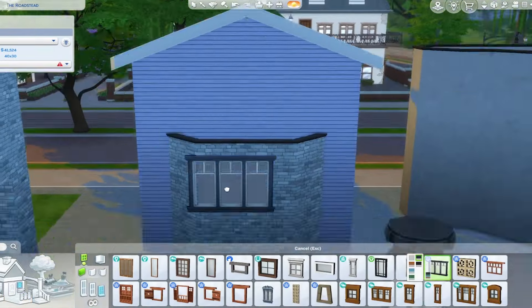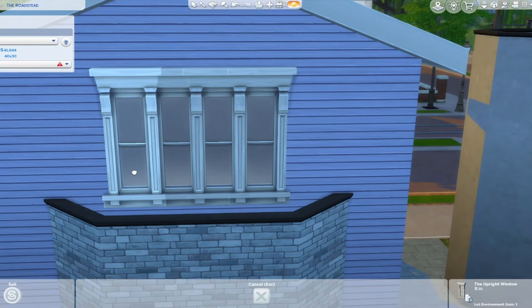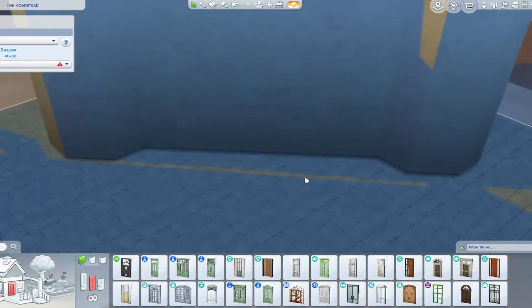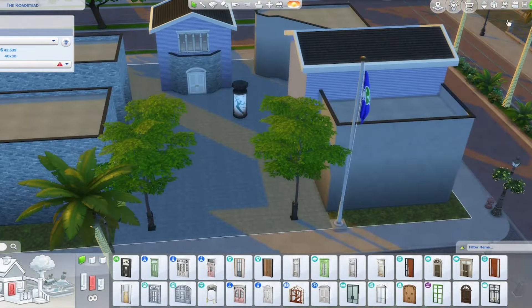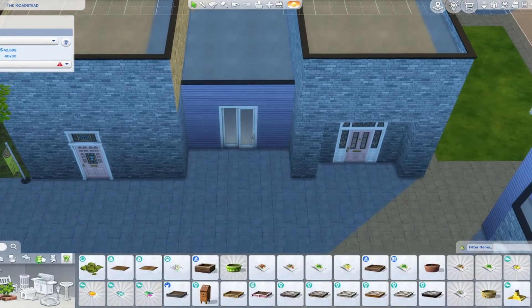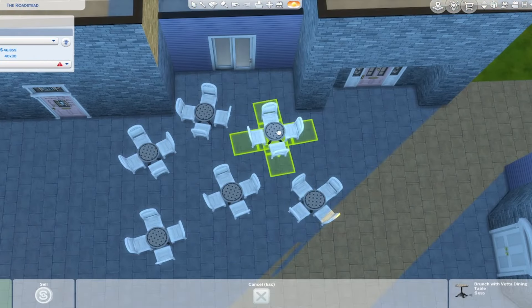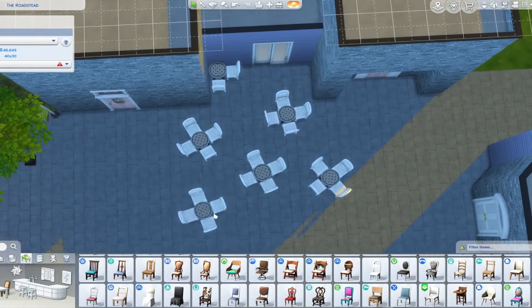I'll probably set most of this to retail in my save file because it has the most use — literally all the buildings except the club can be functional as retail. But I'll make sure they're all functional lot types so you can just go and change them. My goal for this save file is to have as many multifunctional lots as possible, where you can just switch it from retail to residential to cafe to spa — so many things can be functional.